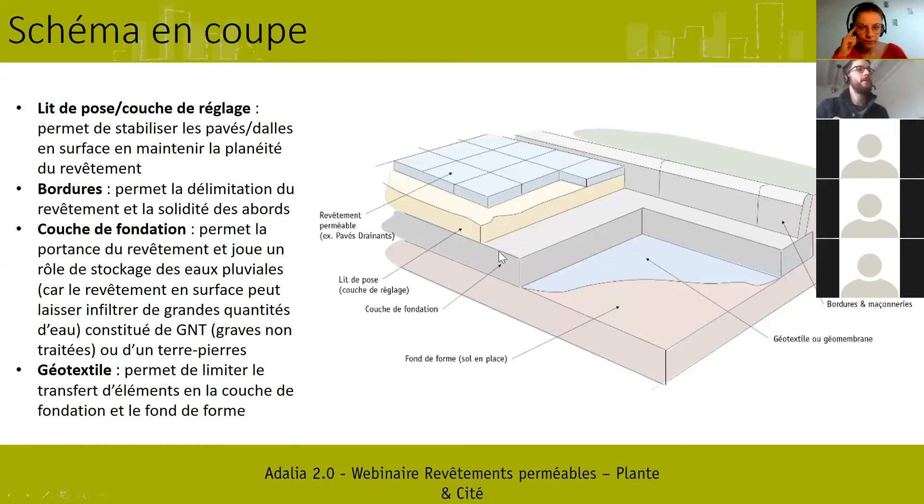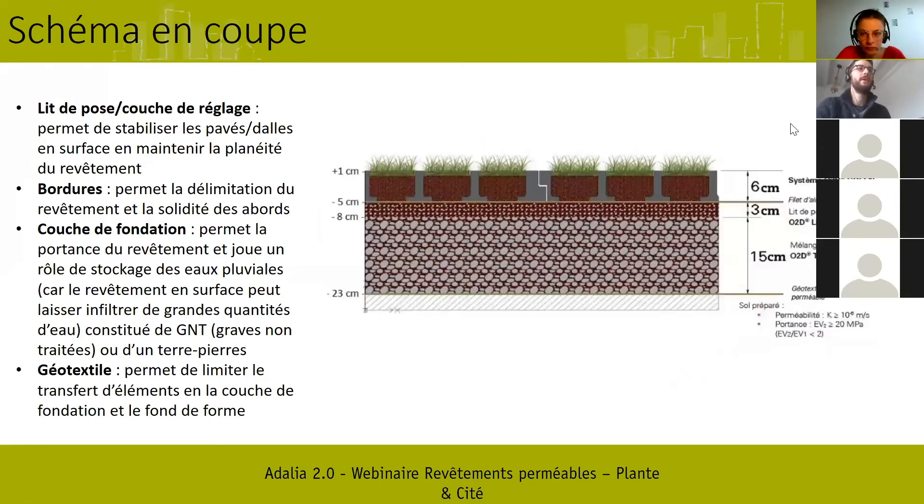La couche de fondation peut s'étaler sur une dizaine de centimètres jusqu'à plus de 50 centimètres selon les usages. Pour des usages type voirie avec passage de véhicules, on a souvent des couches de fondation de plus de 30 centimètres pour avoir une portance suffisante. Au-dessus, on va avoir un lit de pose ou couche de réglage sur quelques centimètres — généralement du sable tracé à la règle et compacté — pour caler et aplanir les dalles ou pavés. Pour les revêtements végétalisés, le lit de pose s'apparente à de la terre végétale, terme qui suit des normes spécifiques encadrant sa composition et sa qualité chimique.